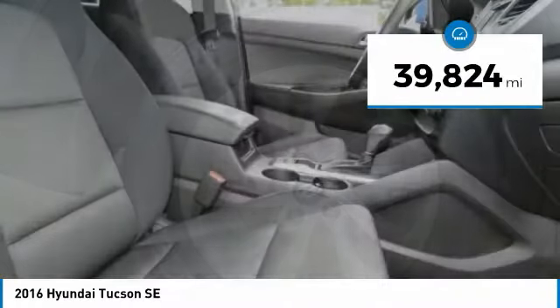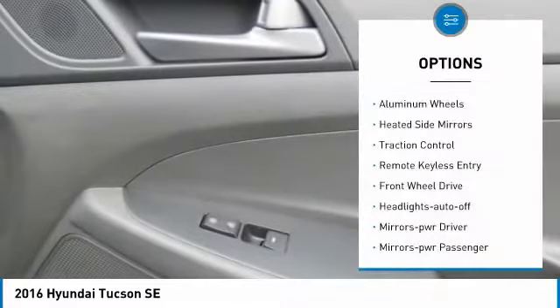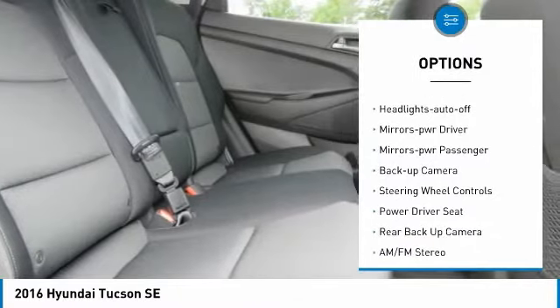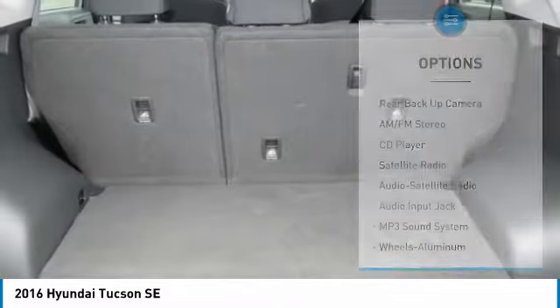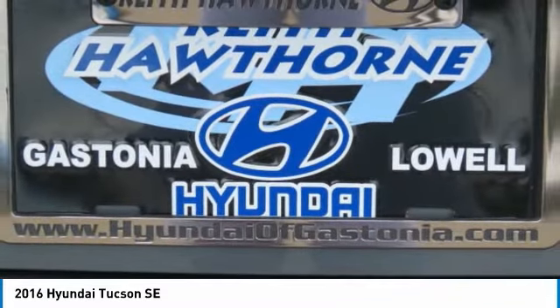This vehicle has less than 40,000 miles. Here are some of this vehicle's great options: aluminum wheels, heated side mirrors, traction control, remote keyless entry, FWD, headlights auto-off, mirror memory, mirrors power, passenger backup camera, and steering wheel controls.